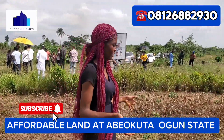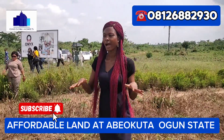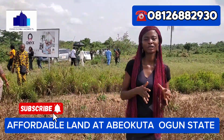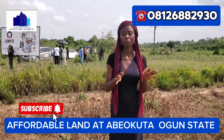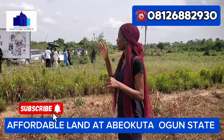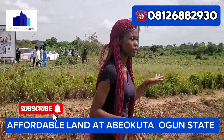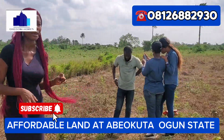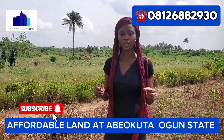Hello amazing investors, it's your girl Blessing and I am right here at Bay Okuta. Today I introduce you to a premium property currently selling at a pre-launch price known as Onyx City View Estates. If you look around, you can see that the land is 100% dry and right now it is selling at a pre-launch price.